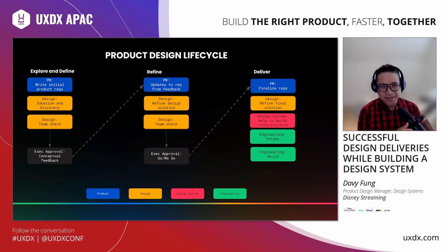Our product design lifecycle is very similar to the double diamond cycle, with three distinct phases: explore and define, refine, and deliver. These phases are linear and waterfall — there are explicit gates at the bottom of the first two phases for exec approval that drive us to the next phase. Product and design are working extremely iteratively through product requirements in the first two phases, with a gate at the end of explore-and-define and another at the end of refinement for a go or no-go from execs.